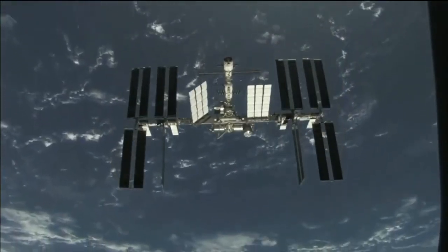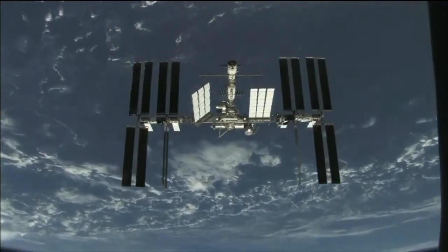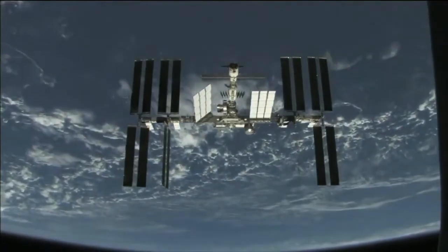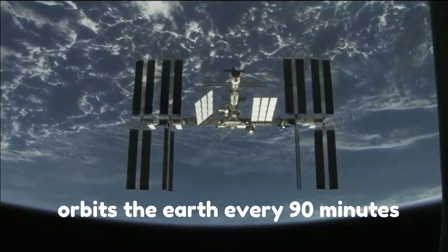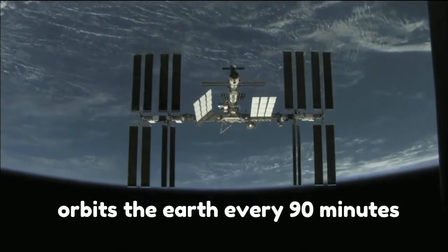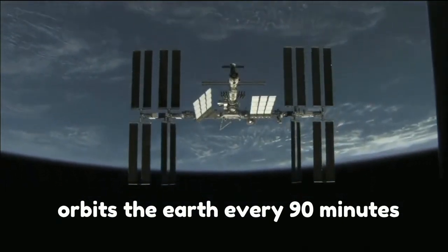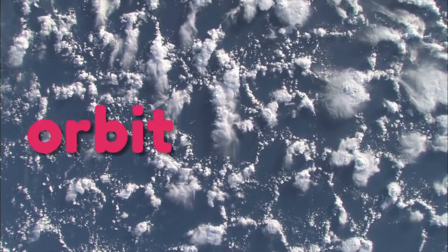Have you ever heard of the International Space Station? Right now, it's circling the Earth above you. It's going so fast that it orbits the Earth every 90 minutes — that means 15 and a half times a day. That's incredibly fast. Some people think the space station is floating in space, but it's actually falling around the Earth in what is known as an orbit.